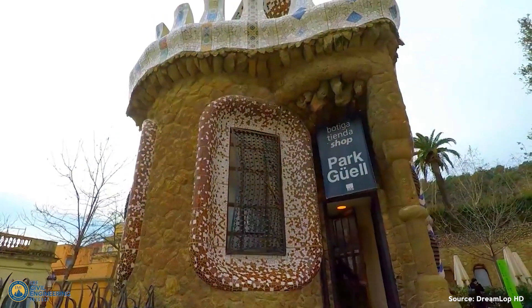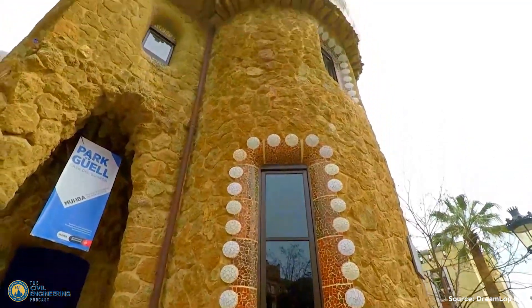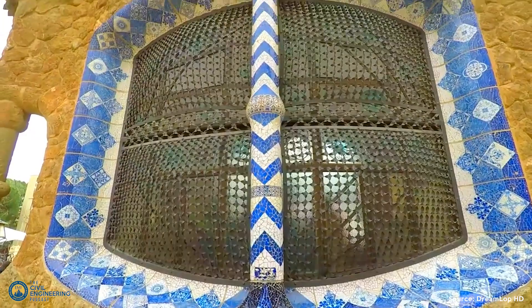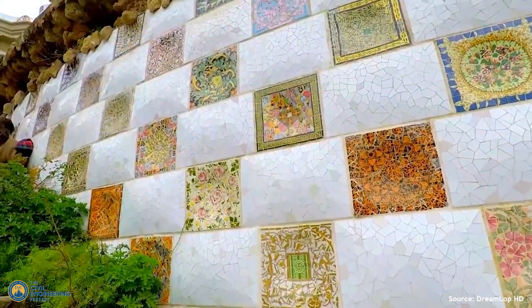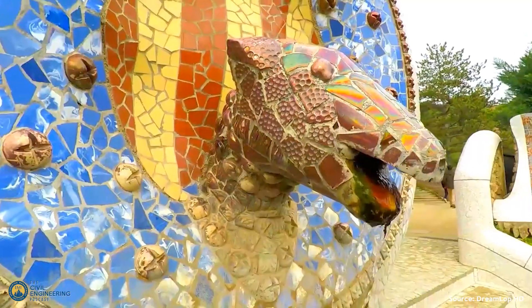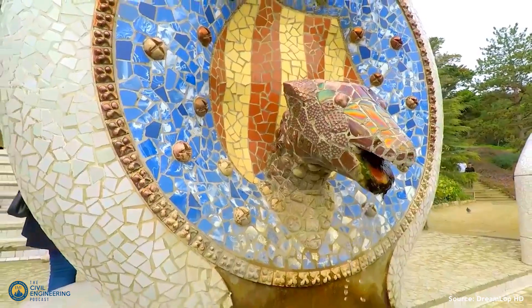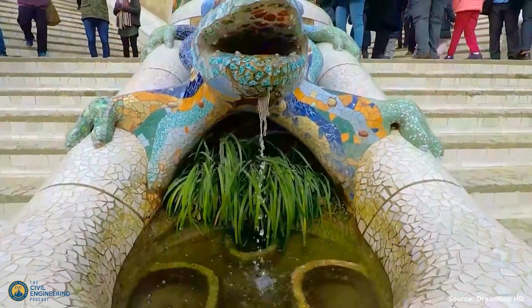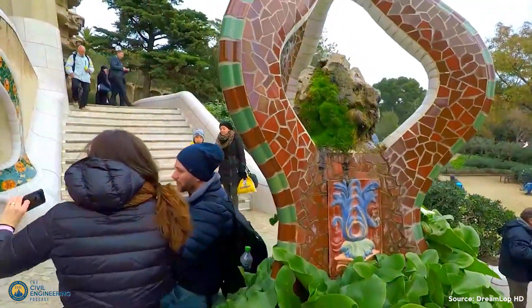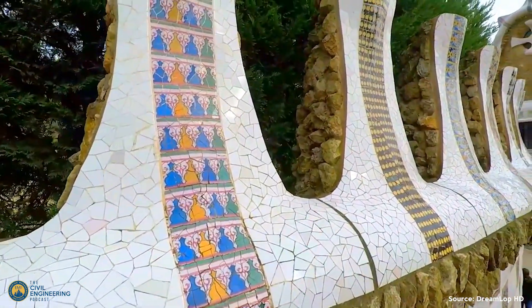Park Güell is a park that was originally planned by Gaudí to build large houses there for very wealthy people, since it was up and away from downtown Barcelona — a place for people to get away. But ultimately it was considered too far out of the city, so those wealthy entrepreneurs didn't want to be that far out, and he ended up turning it into a park. As we walked around on our tour, you start to see these amazing covered walkways and the mosaics he uses throughout the park.